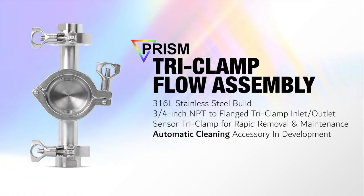This flow assembly is also equipped with a threaded port for a future automated brush cleaning sensor adapter being developed by Pixis Labs as an optional accessory.